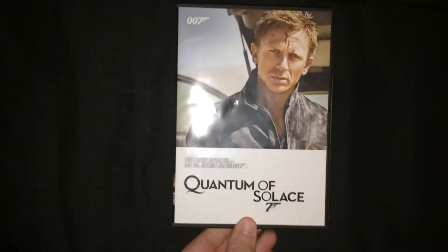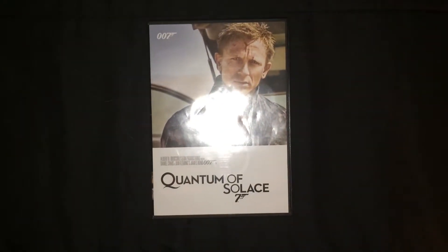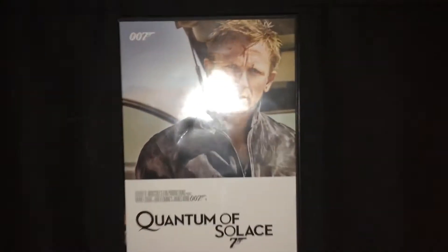Plus, earn points while you play, dine, or shop, redeemable at any Marquee Rewards destination, including Tropicana Las Vegas. At Plain Ridge Park Casino, the only casino in Massachusetts.